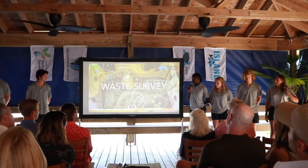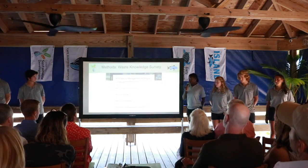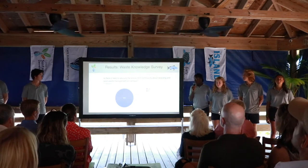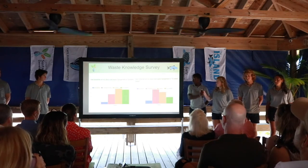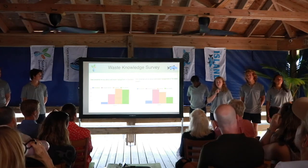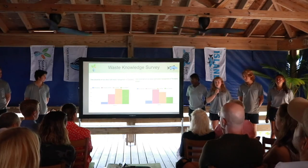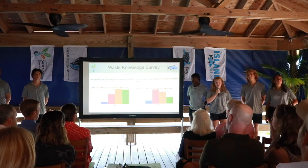Our next task was to send out a waste survey to the community to better understand what we need to educate on campus. Our survey was split into sections on solid waste management and biogas. After sending it out, we found that 100% of the campus felt they need to be better educated on solid waste management. We also asked how concerned people were about solid waste management on Eleuthera and at the Island School. More people seemed concerned about Eleuthera, which we believe is due to the lack of infrastructure and education there.